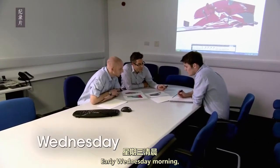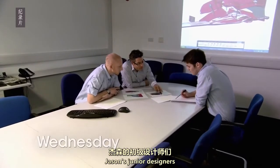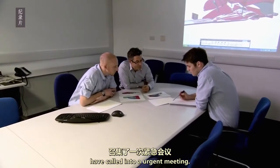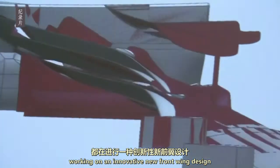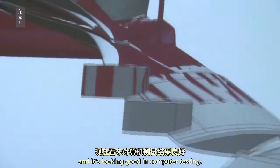Early Wednesday morning. Jason's junior designers have called him to an urgent meeting. They've spent weeks working on an innovative new front wing design, and it's looking good in computer testing.